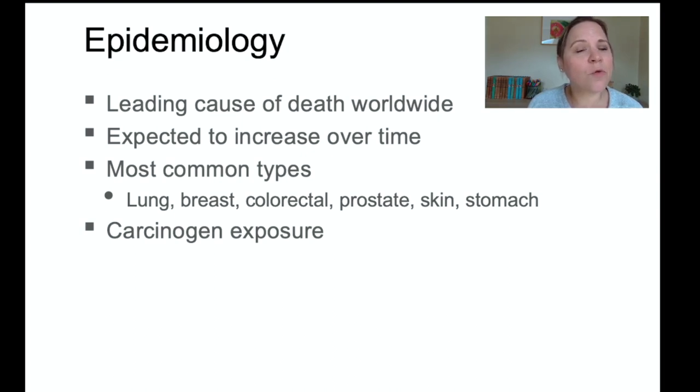So we're only going to see more and more cancer patients coming into our clinics. The most common types of cancers include lung cancer, breast cancer, colorectal, prostate, skin, and stomach. There are a lot of carcinogens in the environment, which is why we're seeing more and more increase in cancer.